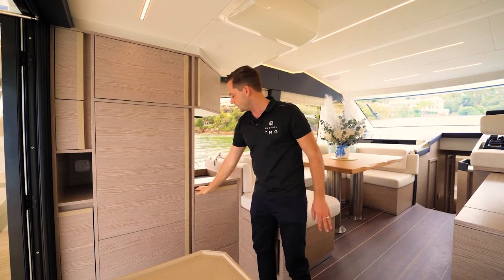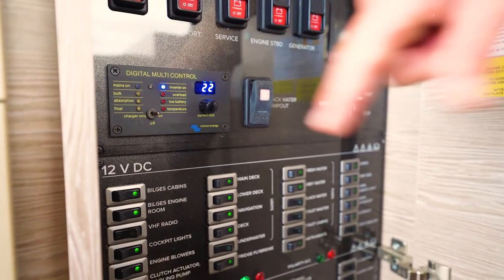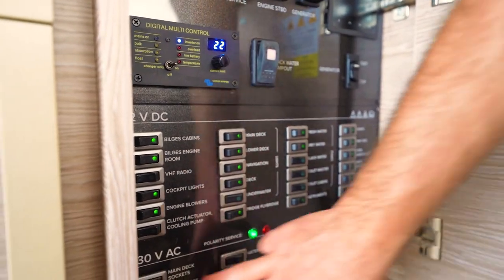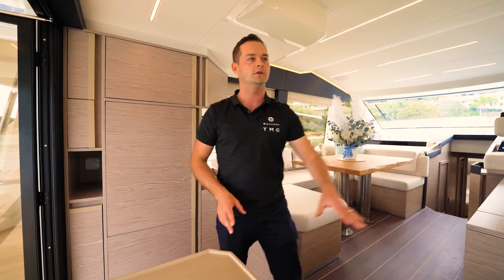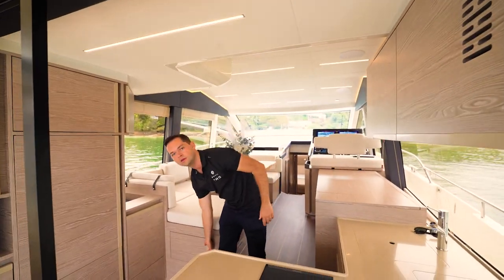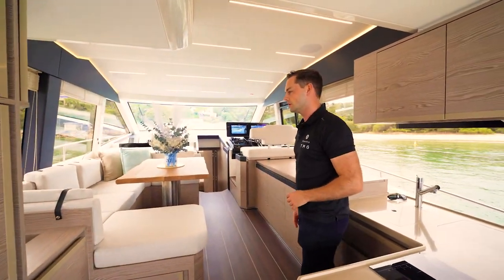From an operational side, the electronic switchboard — master switches for the batteries, all your systems, 12-volt, 230-volt — are all located in one place with nice easy access. What blows me away about this boat is that everywhere you look there is a cupboard that opens. Above the galley there's plenty of storage, and even more storage below that — every single cavity has a use. It's really quite a clever design.